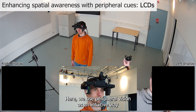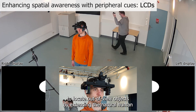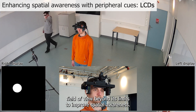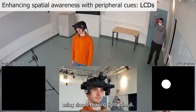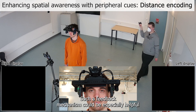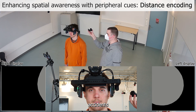Here we use peripheral vision as an intuitive way to locate out-of-view objects by extending the natural human field of view beyond its limits to improve spatial awareness. The relative position of an object behind the user is visualized using simple moving light stimuli. Such a feedback mechanism could be especially helpful for hearing impaired persons, for example, to avoid traffic accidents.